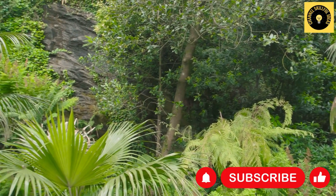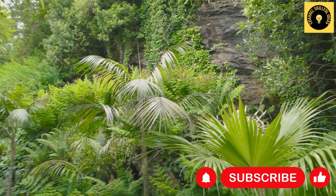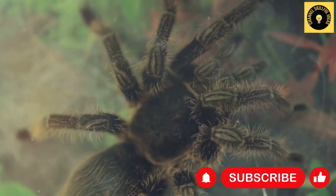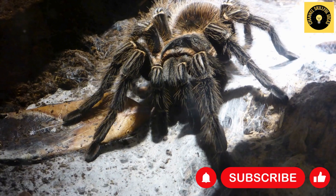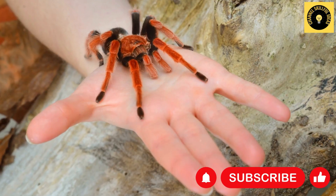The Goliath Bird Eater is a fearsome predator, adept at hunting down small mammals, reptiles, and insects. Its dwelling, the dense, steamy South American rainforests, provides the ideal habitat for this behemoth. The rainforests are teeming with life, offering an endless supply of prey, from earthworms and beetles to frogs and mice.